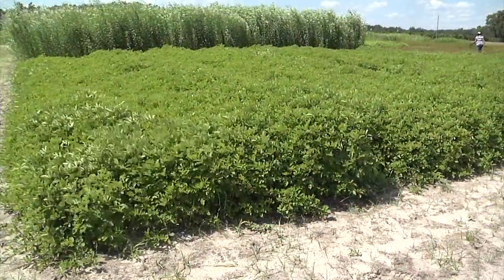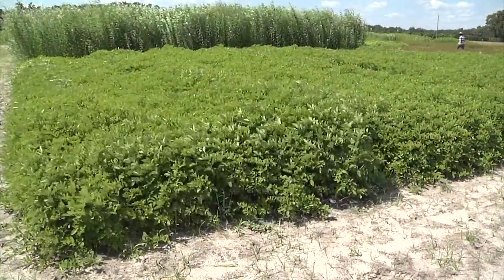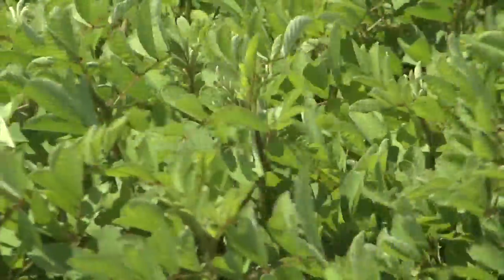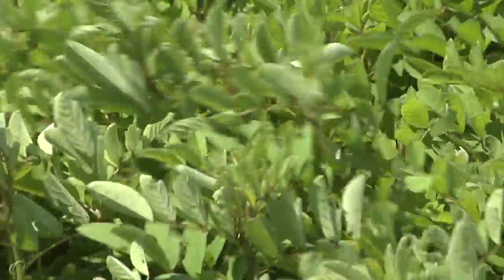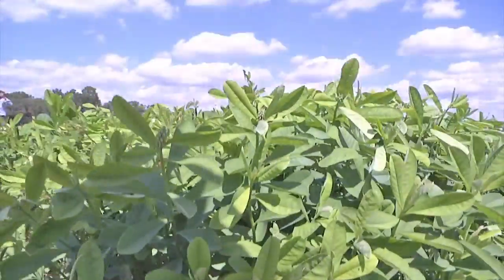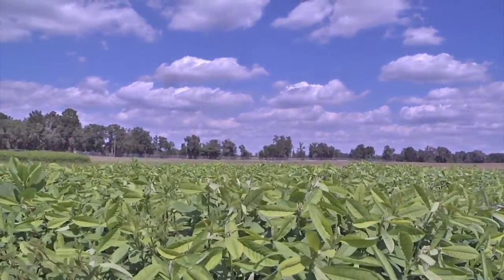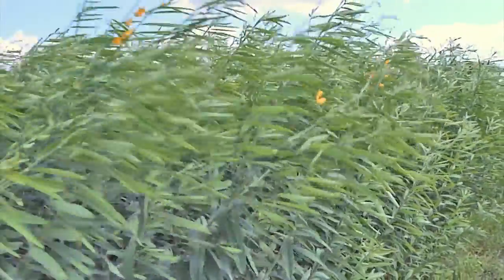Cover crops suppress weeds in a number of ways. The main way that we're focusing on is having a rapid production of foliage so that the crop canopy closes rapidly, eliminating the germination cues and the opportunities for weeds to establish under that cover crop canopy.